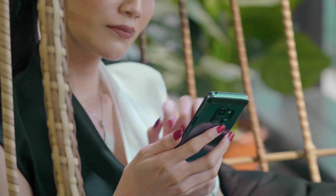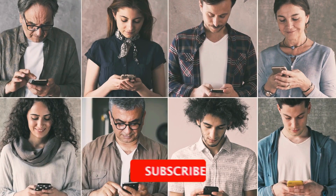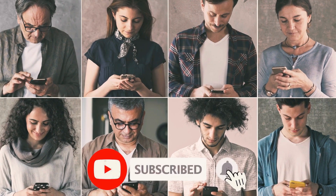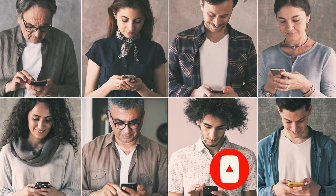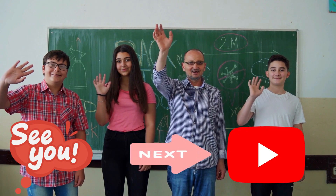This wraps up today's video. If you liked our video of travel gadgets, please like and subscribe to our channel. I appreciate you guys watching. We'll see you at the next video. Stay tuned until then. Goodbye.